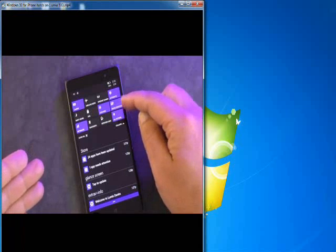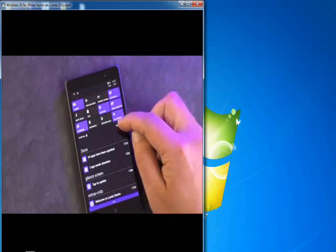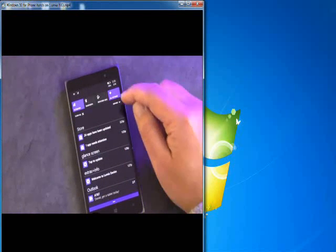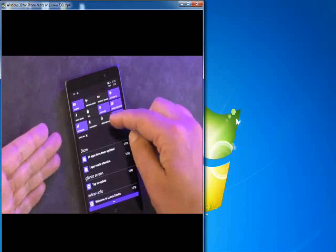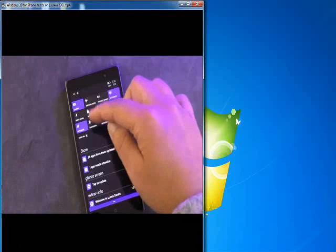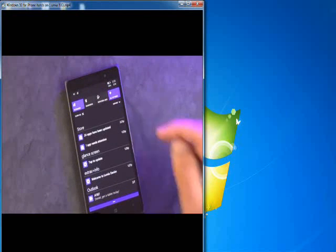Bluetooth, rotation lock, all settings, device discovery, location, VPN. And you can probably even configure that, I assume. Or you can collapse it.